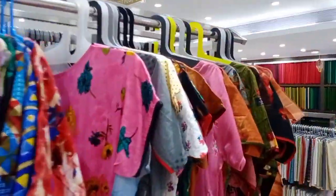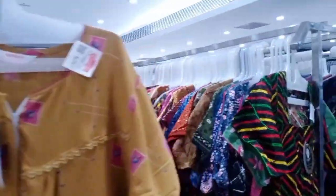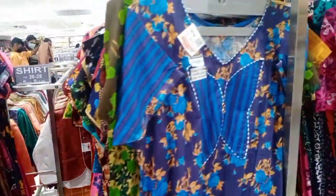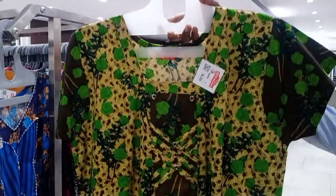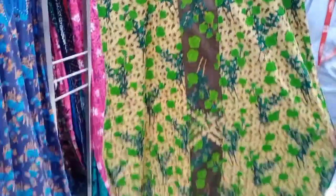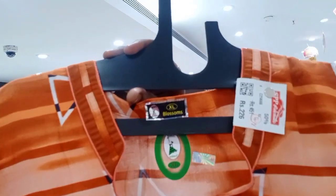Hi friends, welcome to Kova Yehary. Today we will have a collection of SPPS pieces. We will have a variety of SPPS collections, including a range of nighty collections.